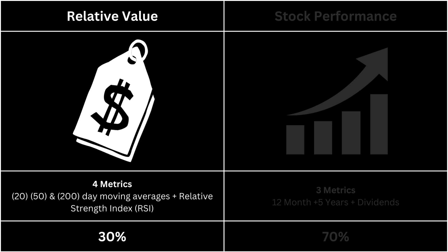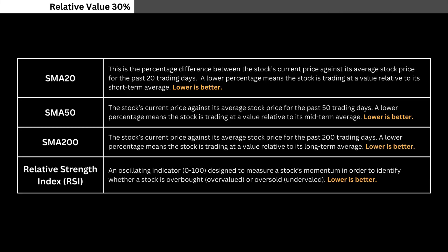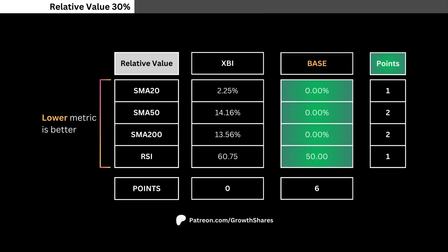Let's take a look at the ETF's relative value. We're going to look at four metrics — pause this video anytime if you want to read what I'm looking for. Here you'll see the metrics for our ETF versus the base. These metrics look at how much value you can get right now from the stock. If a metric is highlighted in green, it means it's better. Each metric awards different points based on importance.